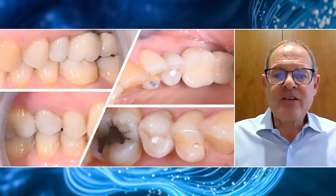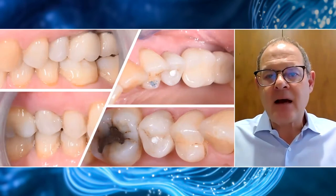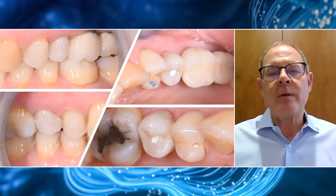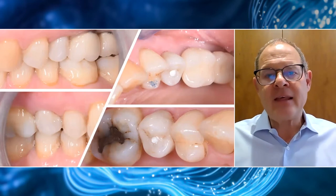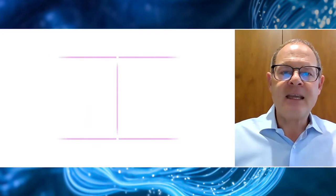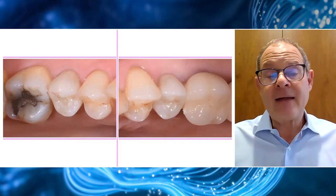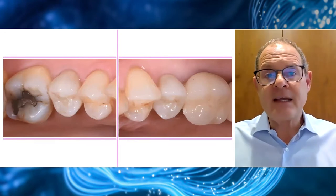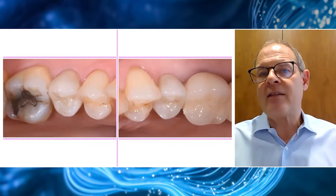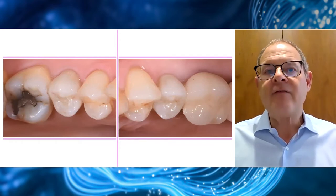Here we see the two crowns secured intraorally. Initially, we place a temporary wadding and wait for three months, at which point we bring the patient back to check that the preload has not been lost before we finally place our permanent composite filling. I'm in the middle of another two-year study with custom base abutments, and it is extremely rare to find any loss of preload — these restorations are mechanically very stable.